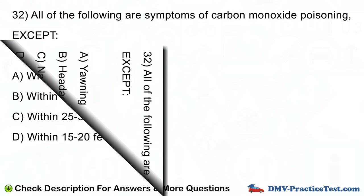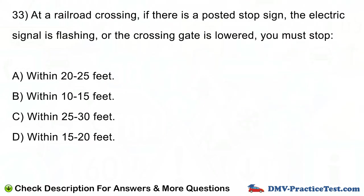Question number 33. At a railroad crossing, if there is a posted stop sign, the electric signal is flashing, or the crossing gate is lowered, you must stop: A. Within 20 to 25 feet. B. Within 10 to 15 feet. C. Within 25 to 30 feet. D. Within 15 to 20 feet.